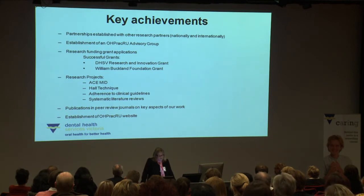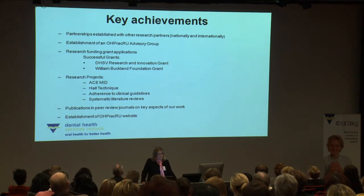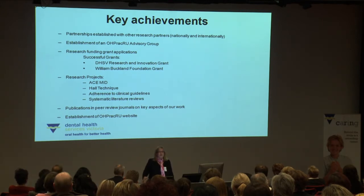In the 15 months or so that we've been together, our key achievements include establishing partnerships nationally and internationally, particularly in the United Kingdom and New Zealand. We've established an advisory group for the Oral Health Practice Research Unit, which has met three times. We've had success securing grants, including the DHSV Research and Innovation Grant and a grant through the philanthropic organisation the William Buckland Foundation. We have four main projects underway: the assessed cost effectiveness of minimal intervention dentistry, the Hall technique, the adherence to clinical guidelines pilot study, and systematic literature reviews.